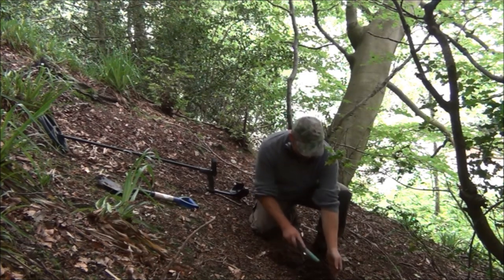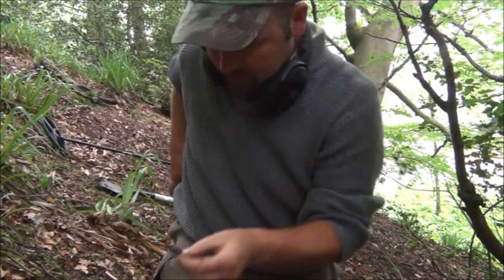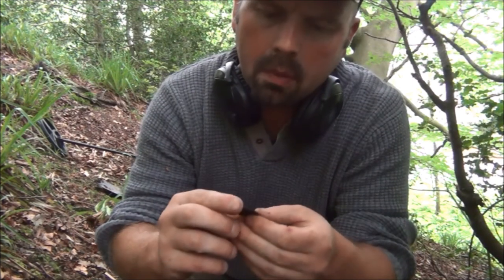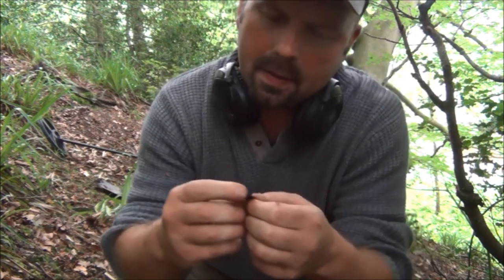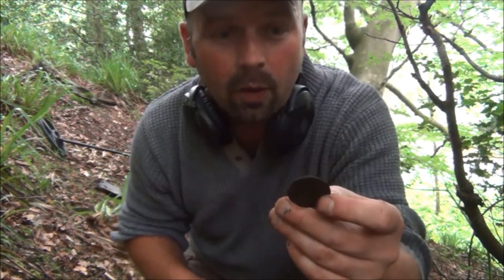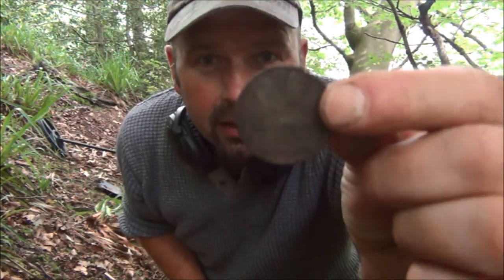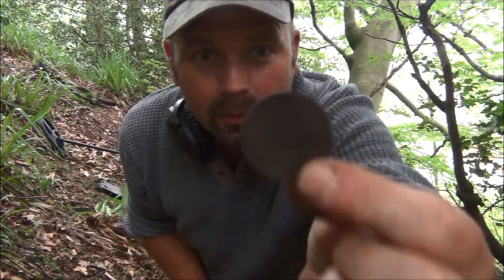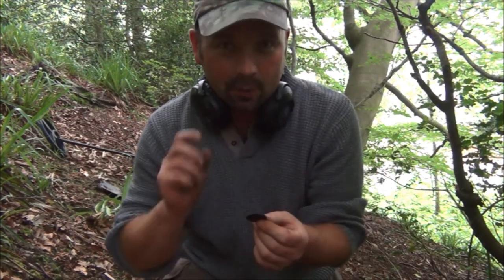It's a coin! It's an old penny of some sort, very very black. I'll give it a bit of a rub and see if I can find out who it's from. I can read 'one penny' on the back of it. The date is 1940 — that's a George the Sixth. Maybe it's just Britannia. 1940 George the Sixth penny. That's a good result because I'm not expecting to find anything where I'm going today and I've already found a musket ball and an old penny, so I'm off to a good start.